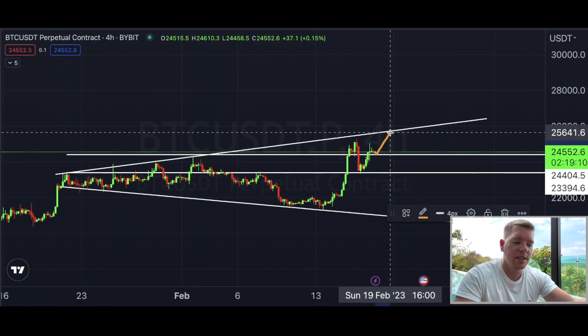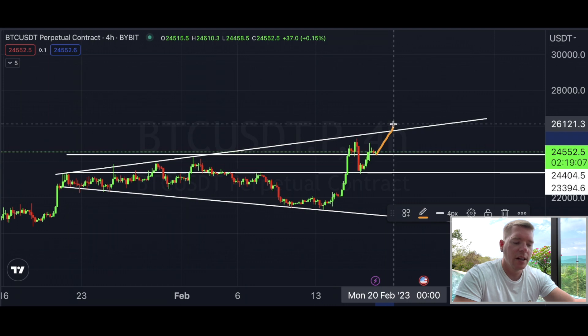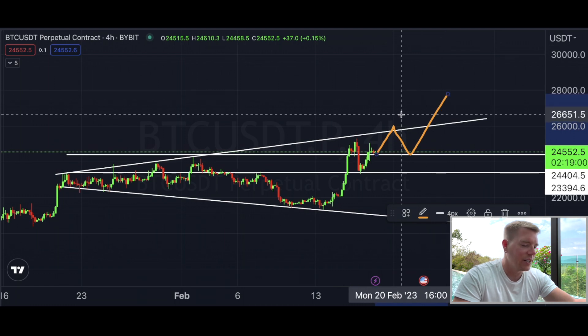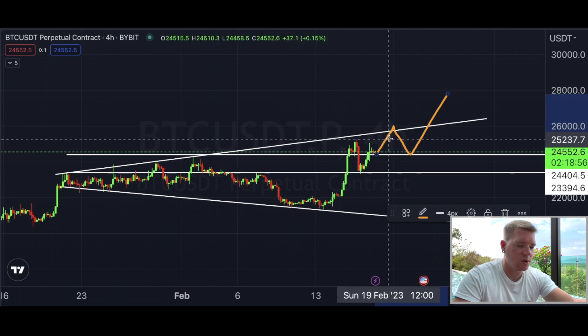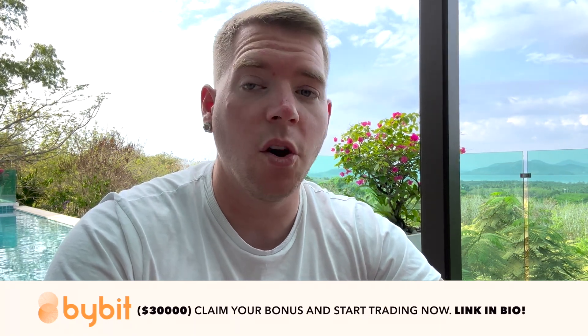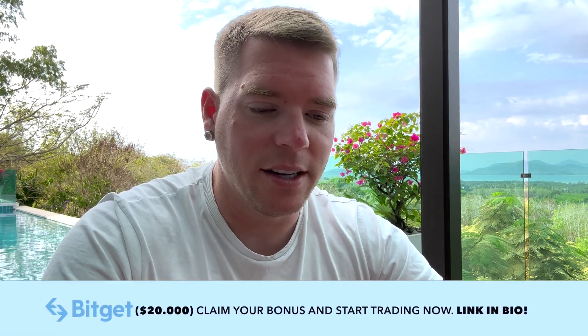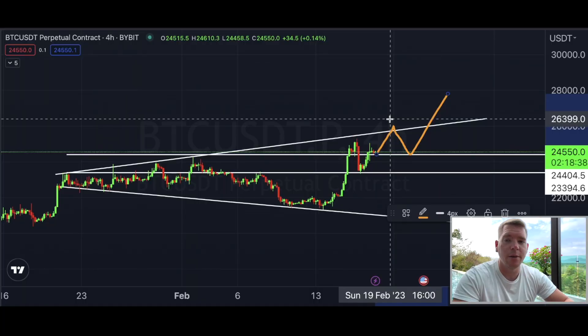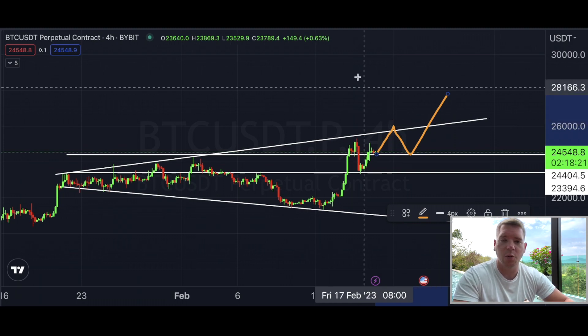The only question is: will we see a direct breakout when price comes back up, or one more retest before going higher? One of those two will happen, and within the next 36 hours — around the weekly close — we'll know. I expect this weekly close to be highly volatile; I've seen weekly closes where Bitcoin was pumping and pumping in the last 10 minutes, jumping $1,000 in those final minutes. Something like that could happen this weekend.